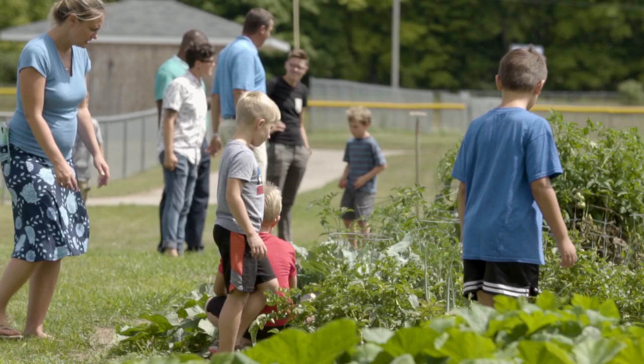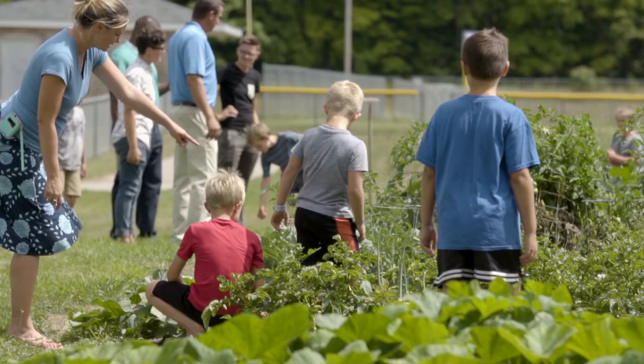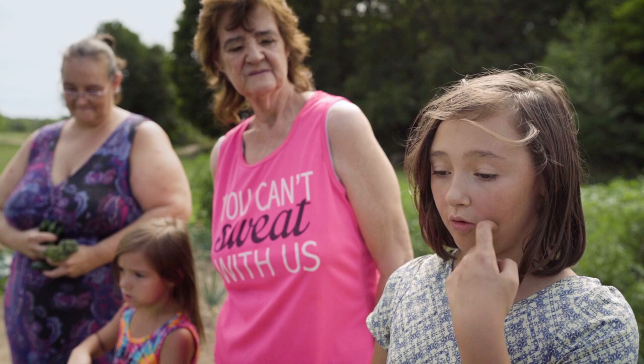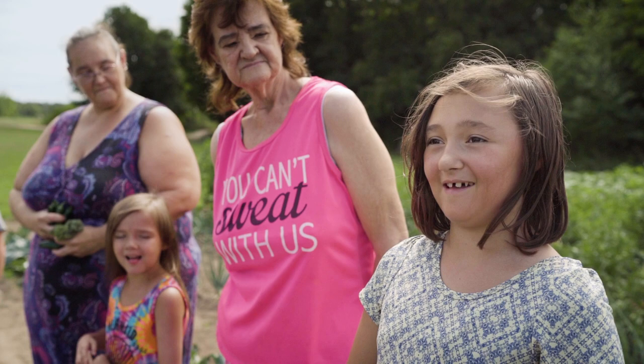I actually have two sons that participate in the community garden program. They love it — they love being in the garden, they love making the meals, and most especially eating them and bringing them home. We brought home produce from the garden for my family, and my aunt likes to make pepper jelly with all the peppers.